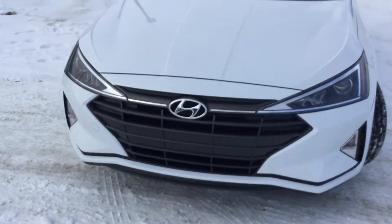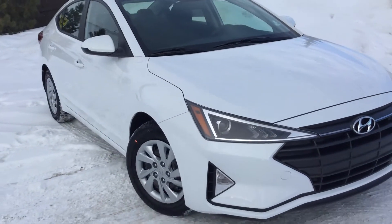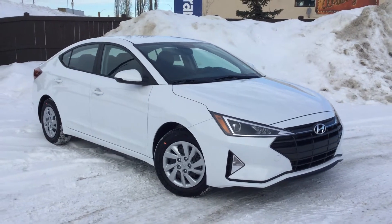Good morning, everybody. It's Tristan here from River City Hyundai, and today I have for you the 2019 Hyundai Elantra. This is the perfect vehicle for you. This is a six-speed automatic. It's going to be fuel-efficient, and as you can see, there's definitely a nice, sharp-looking redesign.